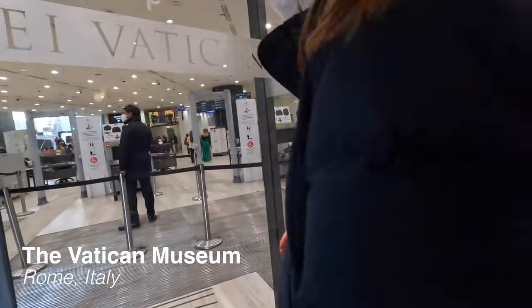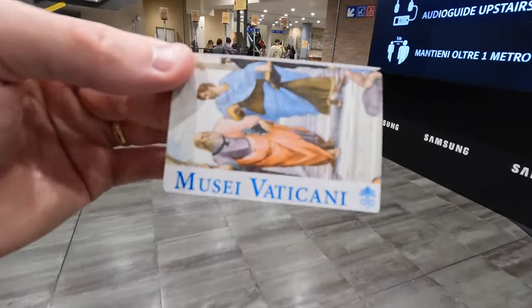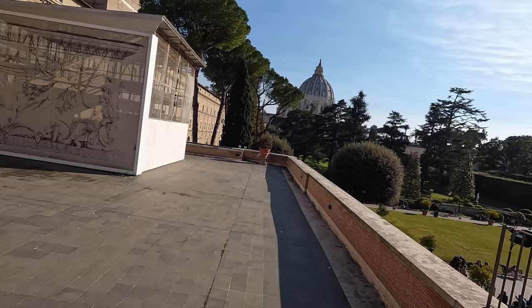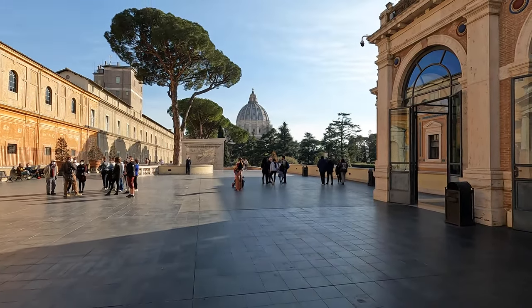The only thing standing between us and our seventh country right now is this wall. On the other side is Vatican City. Very, very pretty view of St. Peter's Basilica from behind. How many countries have we been through now? Seven. We're in our seventh country. Seven's a holy number, so we're feeling good today.